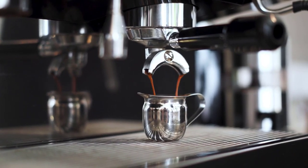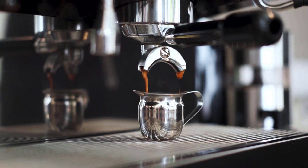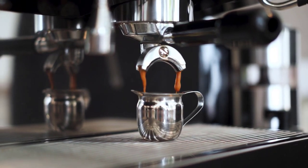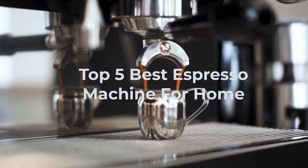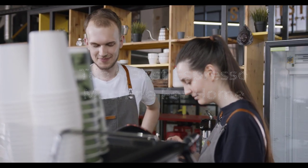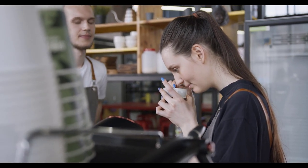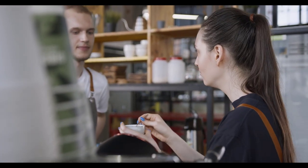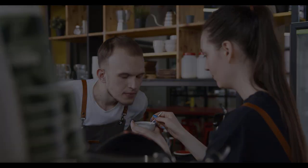Are you a coffee enthusiast searching for the perfect espresso machine to elevate your home brewing game? Look no further. In this video, we'll reveal the top five espresso machines for your home. Even the nerdiest coffee geeks can struggle to choose the best home espresso machine. That's why I've put dozens of espresso machines through their paces to find the best in each category. So let's dive right in.